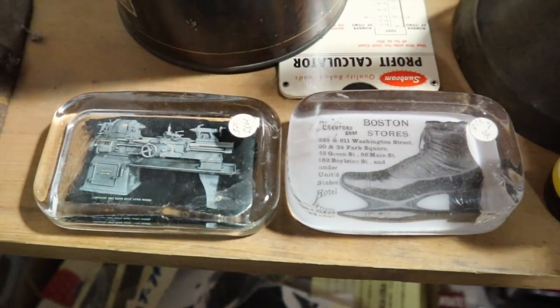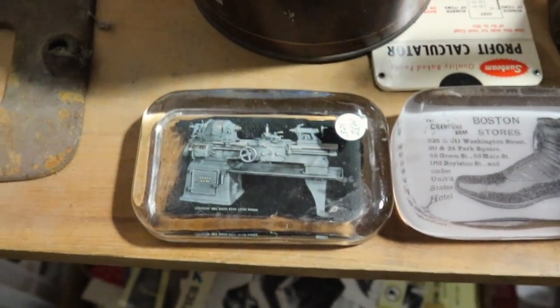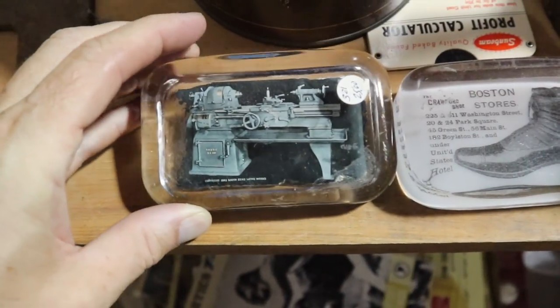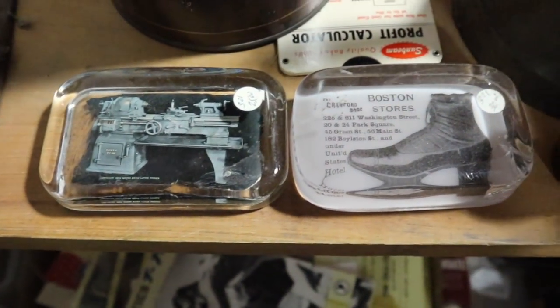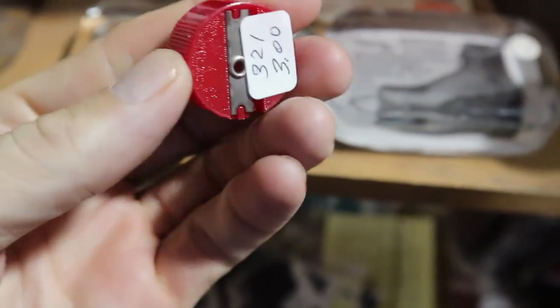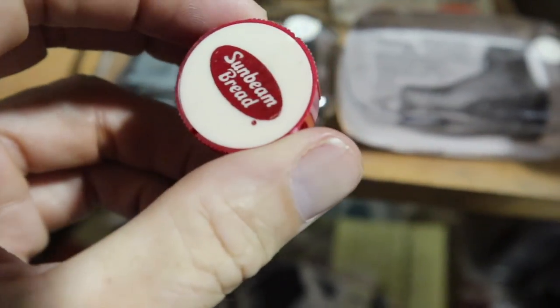Old advertising paperweights — the shoes are more common. This one with the big lathe would have been worth a bit of money. It actually has a 1914 copyright date, however it's damaged. Unfortunate. Sunbeam bread — the little pencil sharpener is three bucks. That'll be a fun thing to just throw in one of my little small cases.